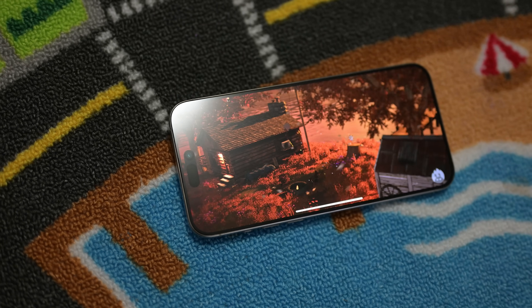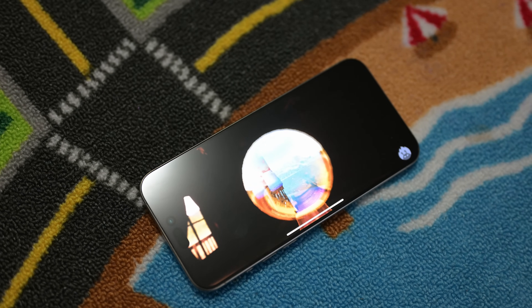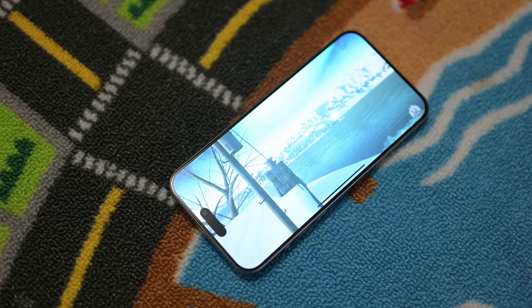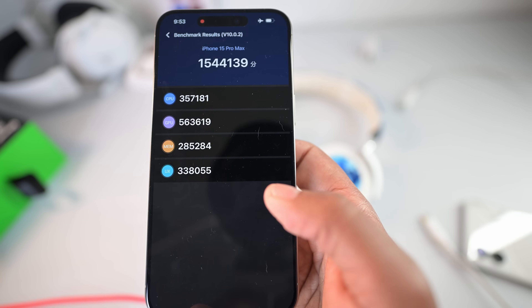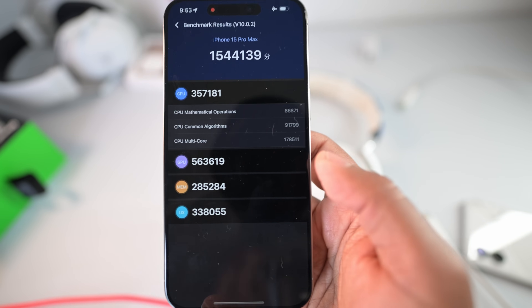Also, I closed every single app and put on airplane mode just to make sure I wasn't getting any notifications. So let's start off with the Antutu benchmark. The 15 Pro Max, just on its own, in a room that's like 76 degrees Fahrenheit, got a total score of 1,544,139.